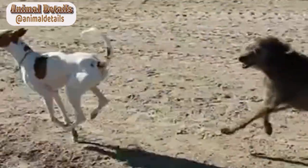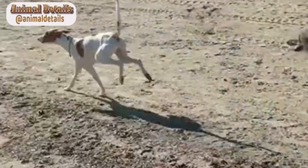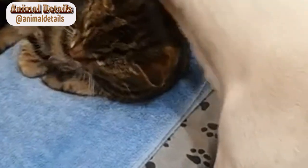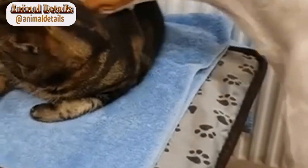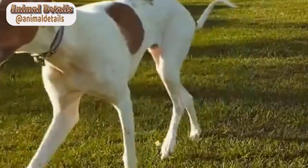Health. Ibizan hounds are generally healthy dogs, with a lifespan of around 12 to 14 years. However, they are prone to certain health issues, such as hip dysplasia and eye problems. Regular veterinary checkups and a balanced diet can help to maintain their health and prevent the onset of these conditions.